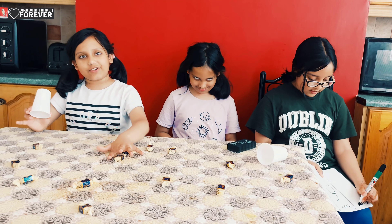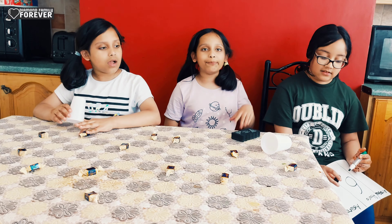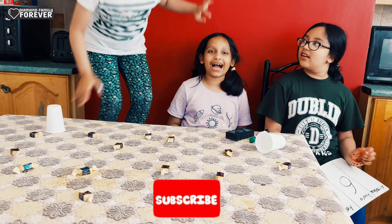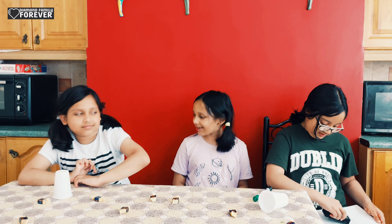Watch till the end to see who's the winner! Shall we start the challenge? Yes! But first, make sure to like, subscribe, and share — that will support us very much. Thank you! Now shall we start?